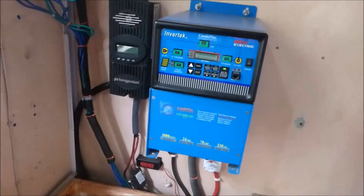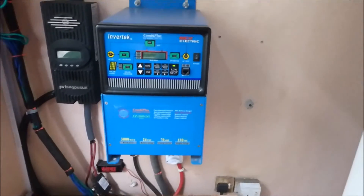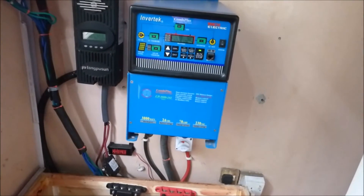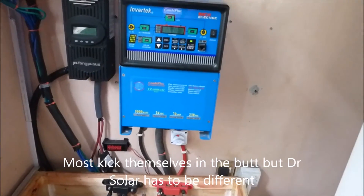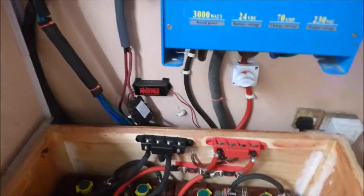So we upgraded to 2 kilowatts and it was amazing — it was night and day. I actually kicked myself and asked why I didn't do this sooner. Our batteries were getting full, our batteries were reaching float mode quicker, and we decided to get fancy and doubled the battery bank.